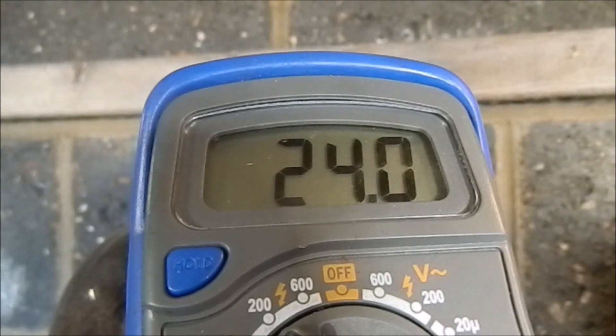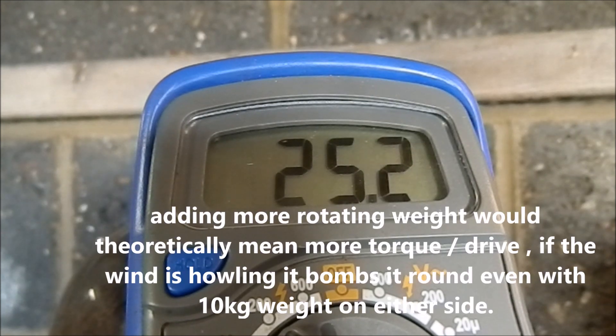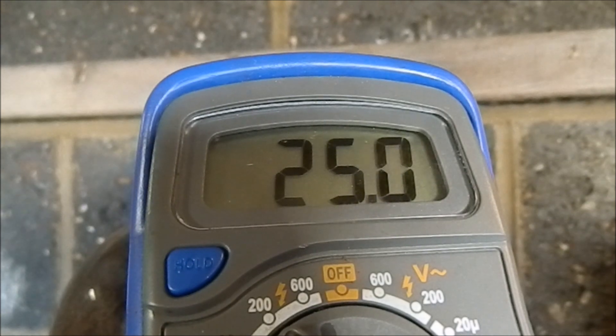It seems to be doing about the same. If I don't see an improvement from doing it, I'll just take them off. I was hoping, as there's quite a lot of wind, it seems to be working. Just need a period of sustained wind. I'll leave those weights on for a bit. But really, it's looking good so far.